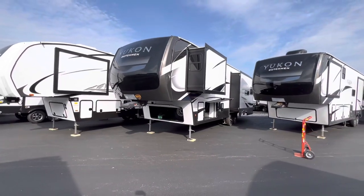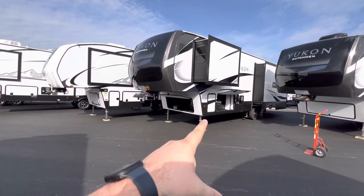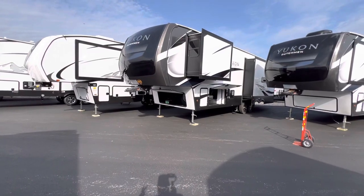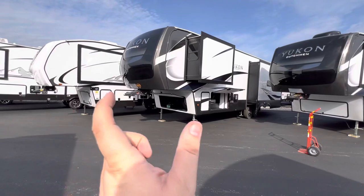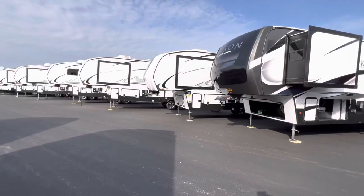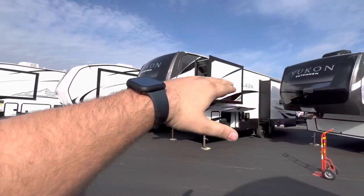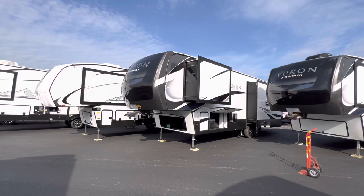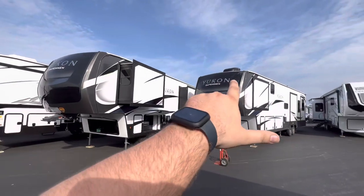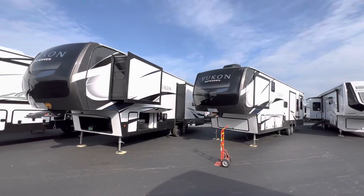This is the 2022 Yukon 320RL made by Dutchman. It's a rear living floor plan. We're going to take you on about a 10 to 15 minute interior tour and a couple minutes on the outside. First thing I want to point out — this is a wide body unit. When you walk in, you're going to see a lot of interior space. It is 101 inches from wall to wall, so about 96 to 97 inches on the interior — a ton of space. That wide body really comes through.